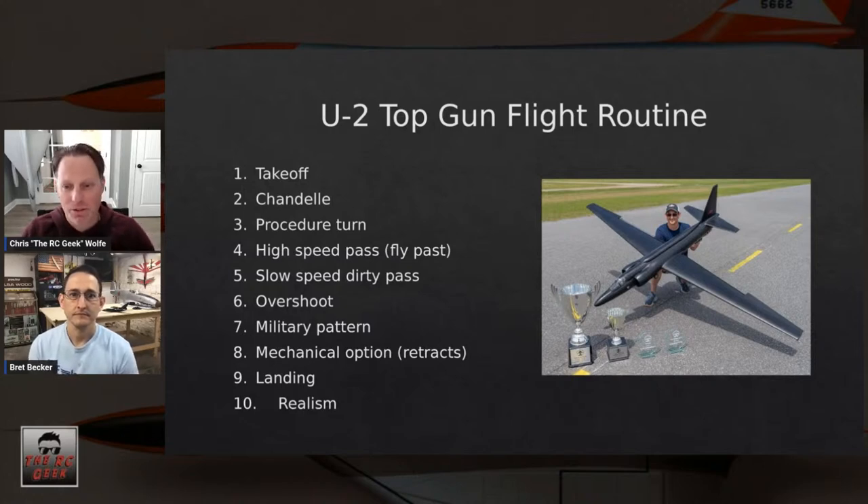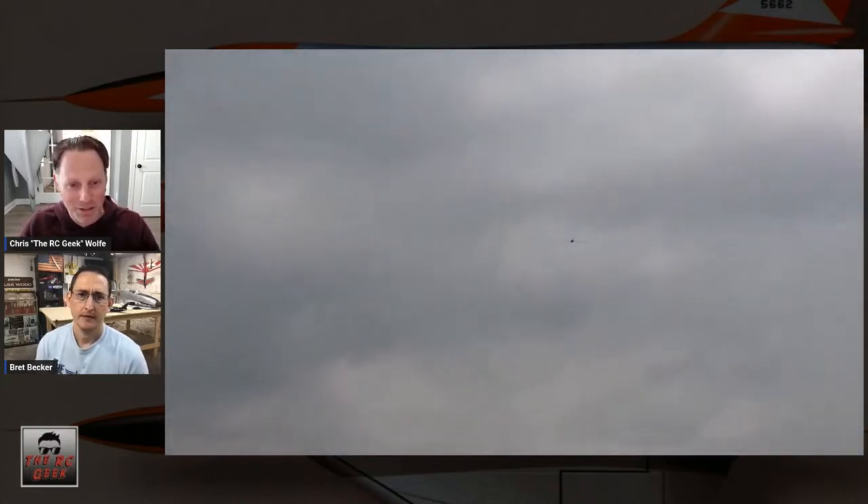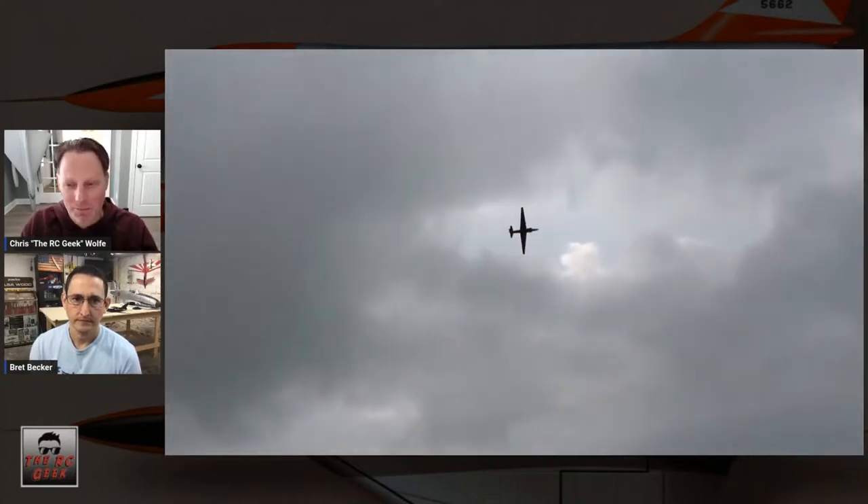The procedure turn is basically half of a figure eight — a 90-degree turn followed by a 180-degree turn. The maneuver starts and stops right in front of you, going in opposite directions. It's a nice flat maneuver that doesn't require a lot of throttle changes and can be done at partial throttle. It might be a little redundant with the figure eight in the mix, but it's a perfectly viable maneuver.